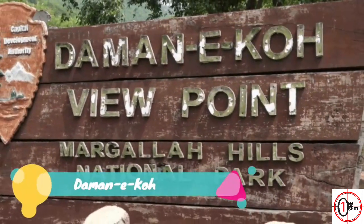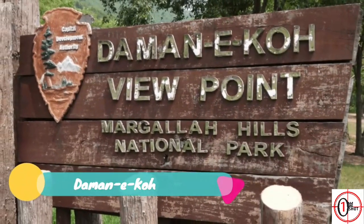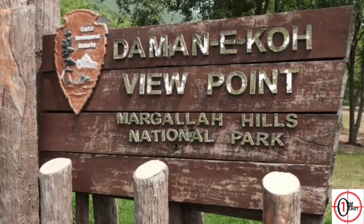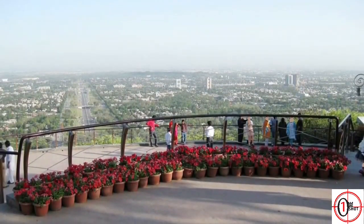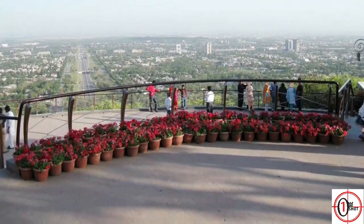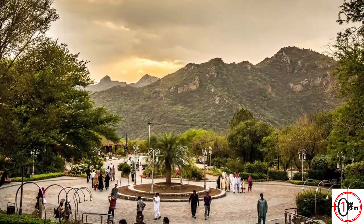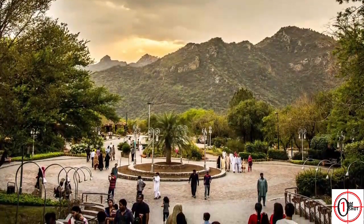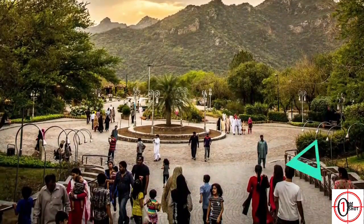7. Daman-e-Koh. It is a beautiful viewing point located in the center of Margalla Hills which gives a panoramic view of Islamabad. It is 500 feet above the city and 2,400 feet above sea level. Monkeys are very common in this area. Tourists can also experience a breathtaking view of Faisal Mosque and Rawal Lake using telescopes installed there.